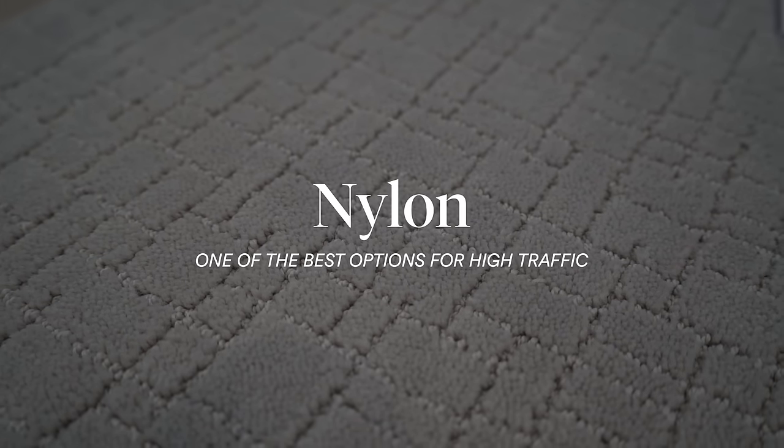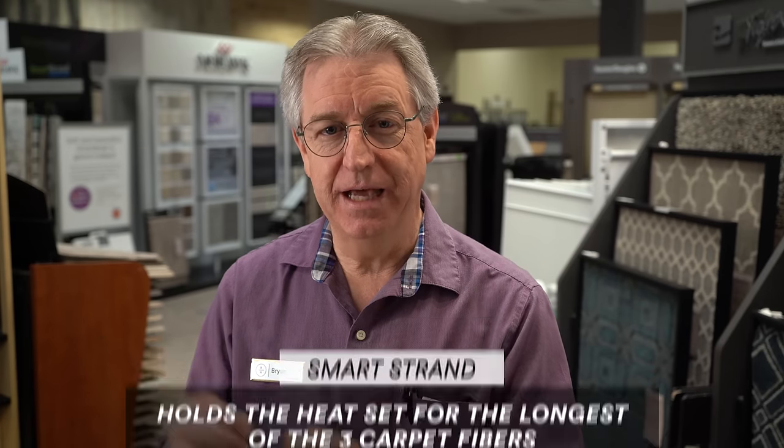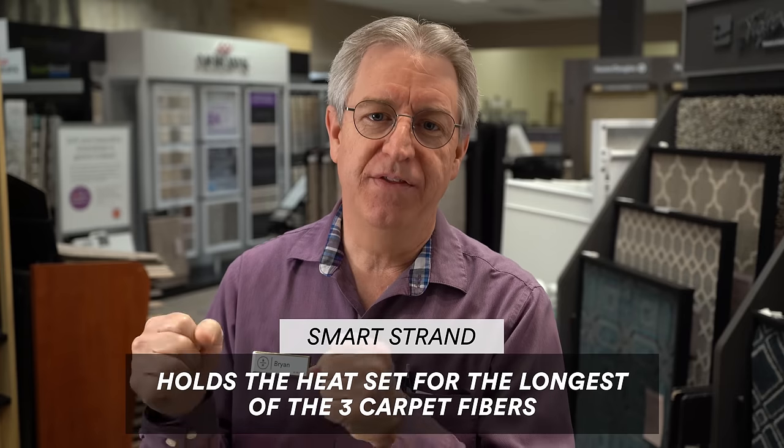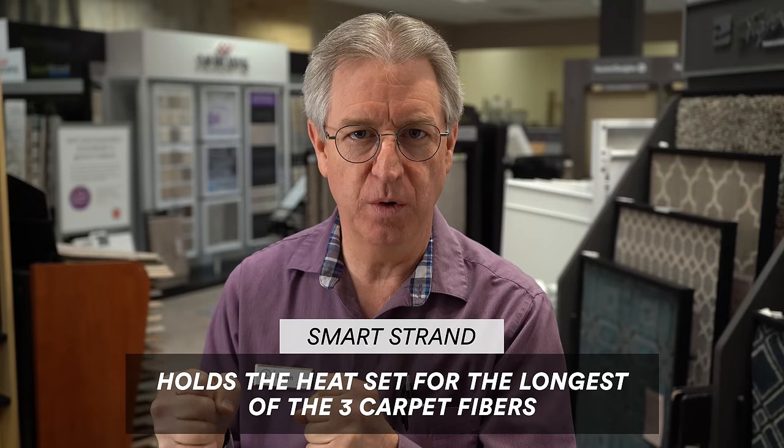The last fiber to cover is nylon. Nylon has been around a long time and is durable. It's not nearly as soft as polyester and smart strand, but once those yarns are twisted together and heat set, nylon tends to hold that heat set better and for longer. That's what we're looking for when purchasing a carpet that's going to withstand high traffic.